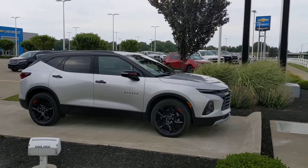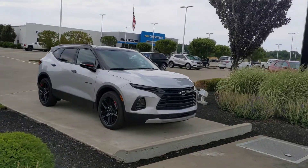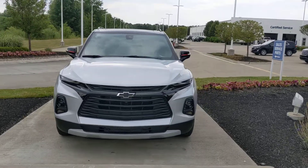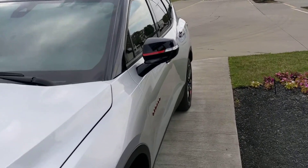Hey Heather, this is Jack at Firelands. I got your message about the Equinox and the luxury that you've grown accustomed to with the Lincoln. I can get an Equinox pretty much loaded out the same way as a Lincoln anymore, but I do have this Blazer that we got in last night.